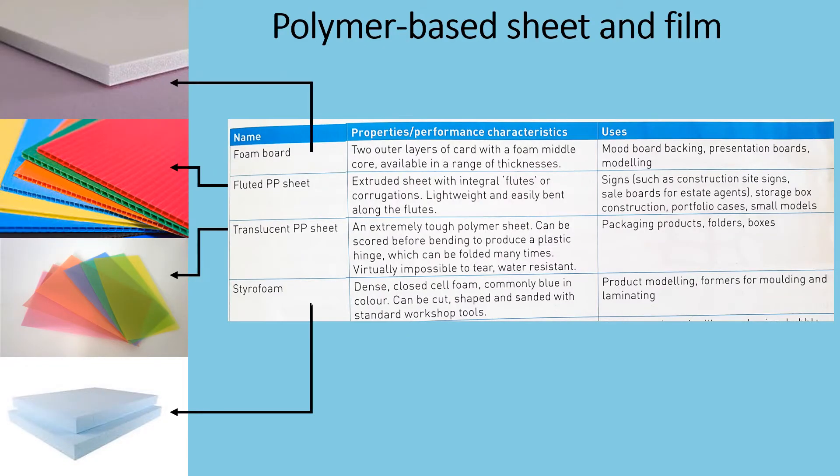OK, so let's read through some polymer-based sheet and film materials. There is a table here with three columns. The first column gives you the name, the second gives you the properties or performance characteristics of that polymer, and the third column gives you the uses.